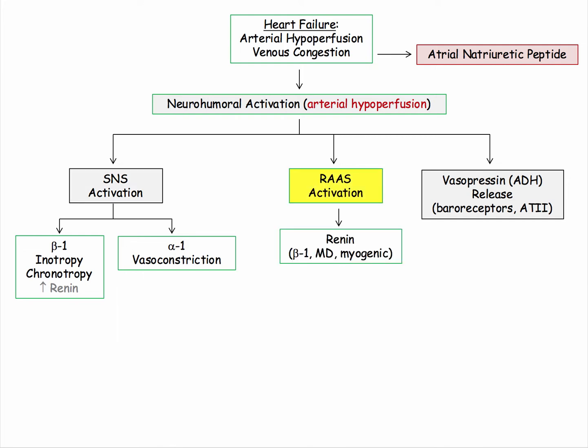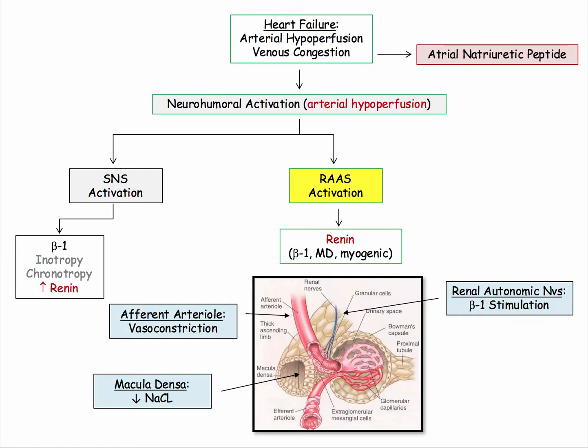Let's move on to the renin-angiotensin system. The initial response to renal hypoperfusion is the release of renin. You should be familiar with the mediators of renin release, including beta-1 stimulation by renal sympathetic nerves. The other two local responses include the myogenic response of the afferent arteriole and decreased salt delivery to the macula densa. The juxtaglomerular apparatus will be reviewed in the renal section, but it is always useful to think about the triggers for renin release.